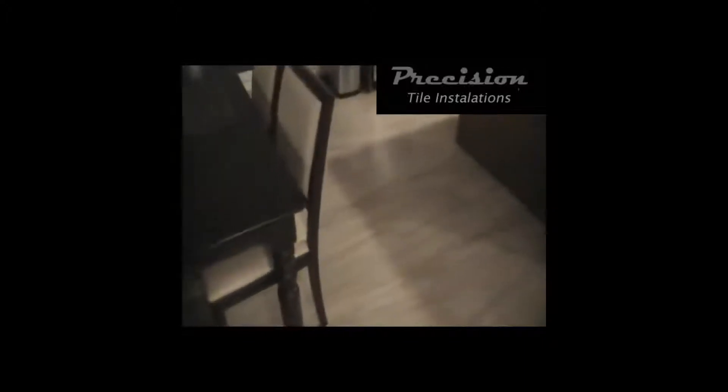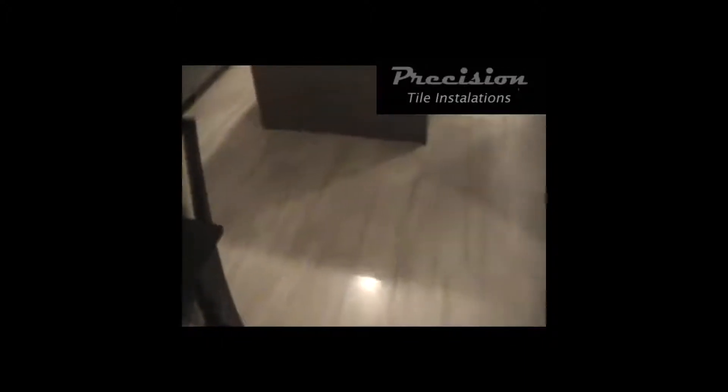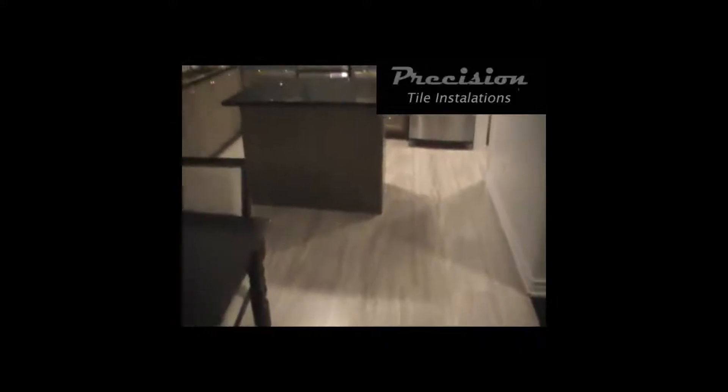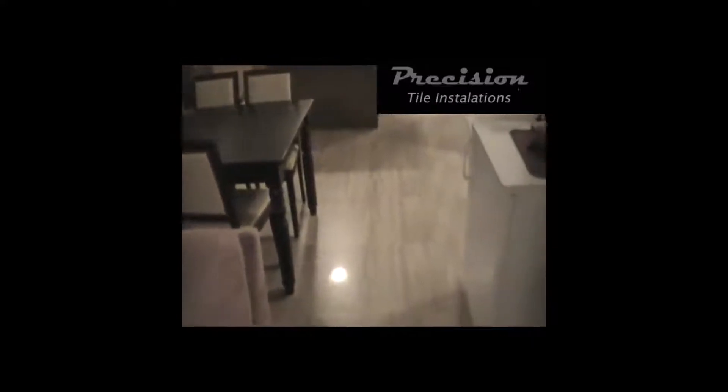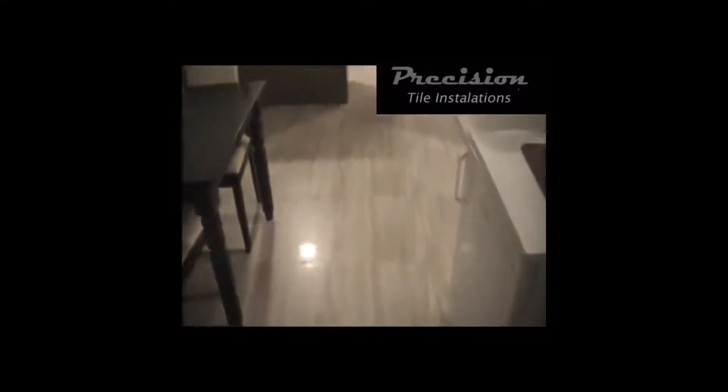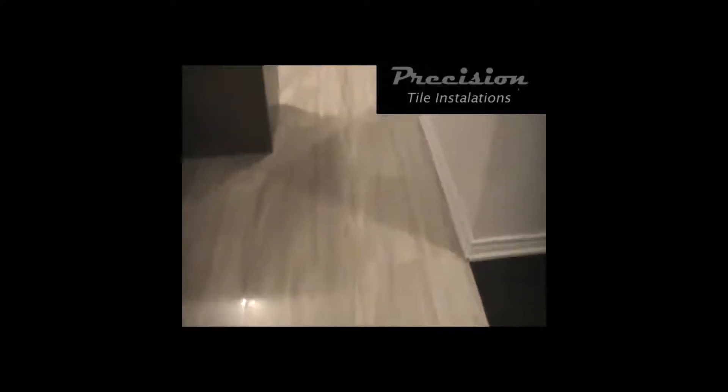We had done some installations of tile and this is a complete finish of the whole job. This is a 24x24 porcelain tile — look how tight the joints are. This looks like a marble slab floor. It's amazing.